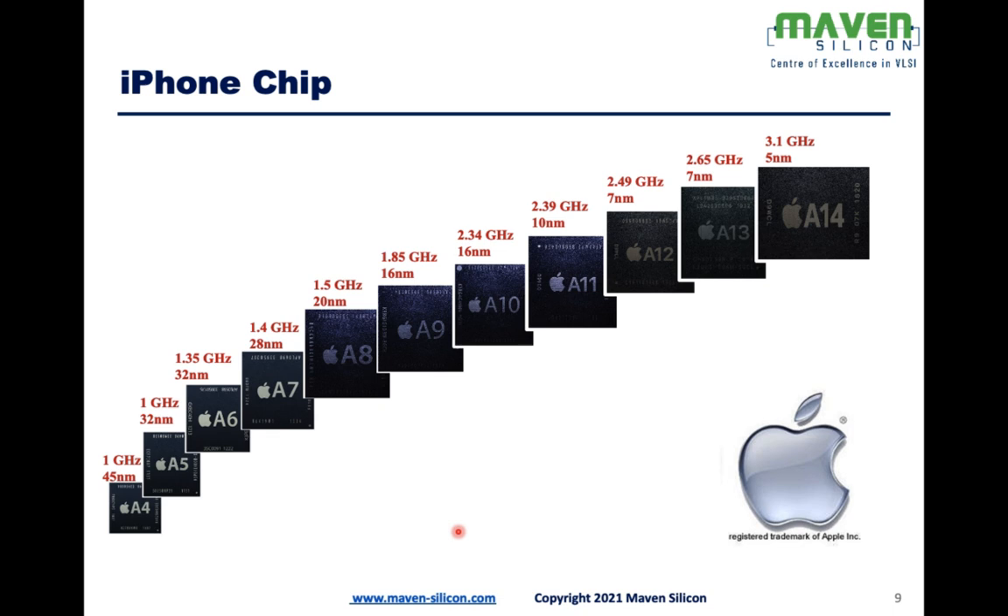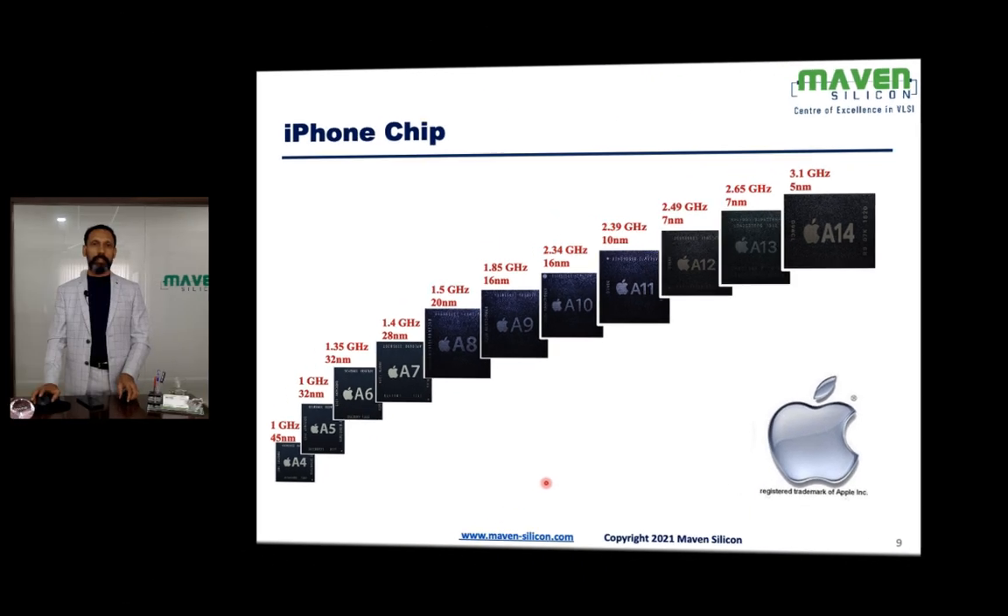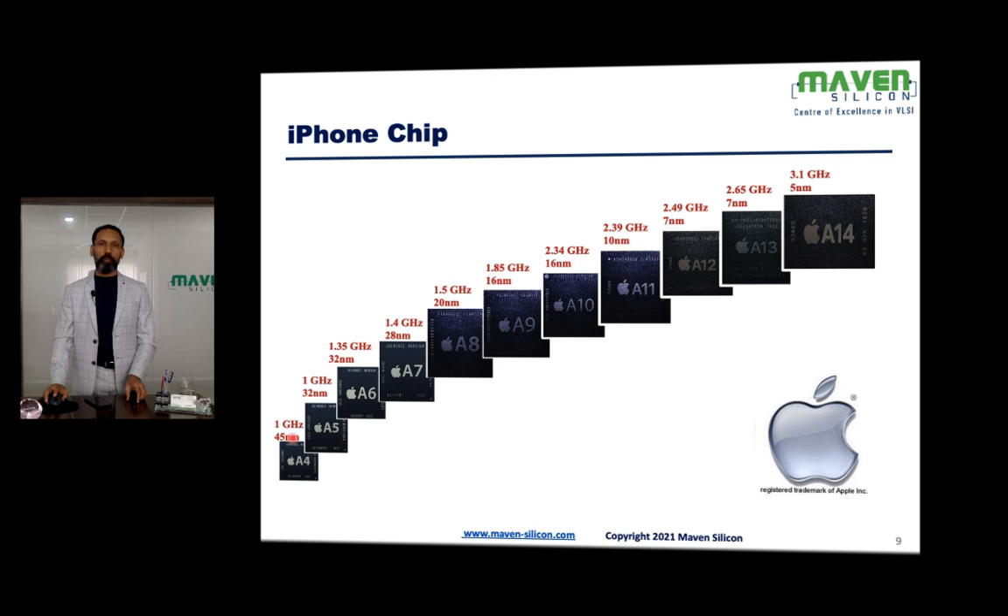The latest version is A14. Looking at the difference: A4 had a speed of 1 GHz, and A14 now runs at 3.1 GHz. The technology node is 5nm, whereas A4 was based on 45nm technology.